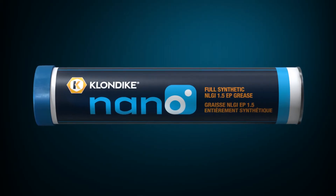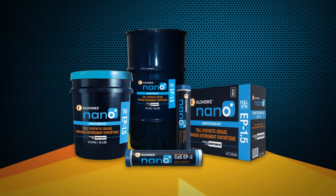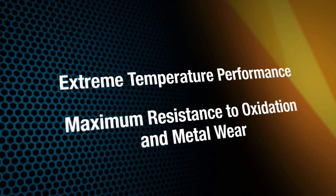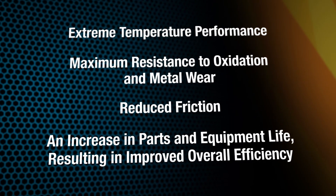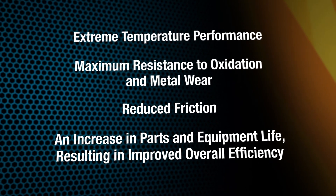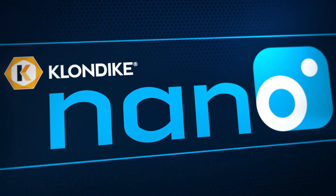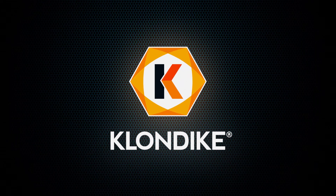The Nano family of products is growing and available in quantities to meet the demands of your fleet. Extreme temperature performance, maximum resistance to oxidation and metal wear, reduced friction, and an increase in parts and equipment life resulting in improved overall efficiency. This is Klondike Nano — the first and only fully synthetic nano grease in Canada.